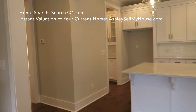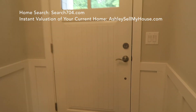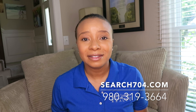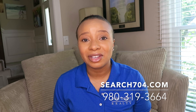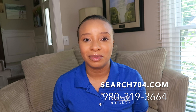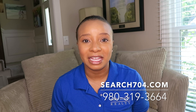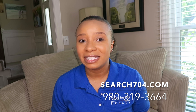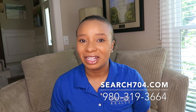Now, if you're not familiar with Biddleville, you are literally minutes from Uptown Charlotte — less than five minutes, maybe three or four turns. So what are your thoughts on this home? Did you like it? Is this the perfect floor plan for you? If so, please do not hesitate to call me at 980-319-3664 — I would love to be your buyer's agent. Don't forget to subscribe to this channel so you don't miss out on any new videos. Talk to you soon, bye!